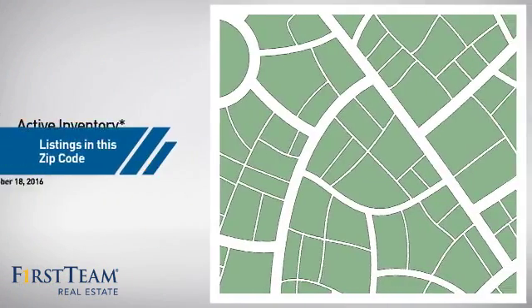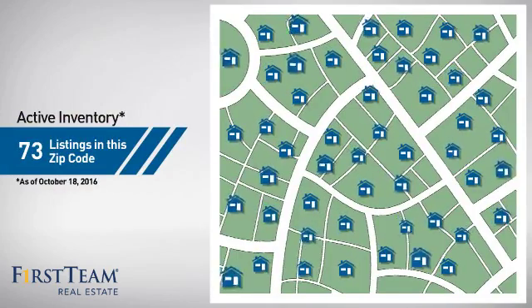Wondering how it stacks up against the competition? There are now just over 70 homes on the market within this zip code.